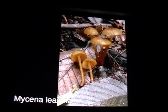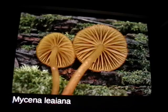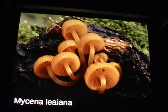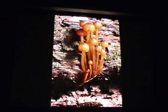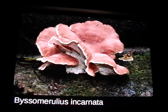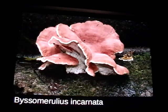Mycena leaiana is one that I think you guys get here in Illinois — I've never seen it in California. It has really cool microscopic features — you pop it under the scope and you have no trouble finding the cystidia. Huge bright orange mucronate cystidia all over the place. If you see it, definitely collect, dry, and save it for the microscope. Byssomerulius incarnatus is a really cool polypore that's parasitic — it's not eating the wood, it's eating another polypore which is eating the wood. It's pretty common now that when we pay close attention, certain mushrooms are always found near others because they're parasitic on those species.